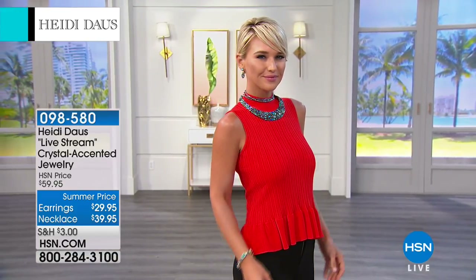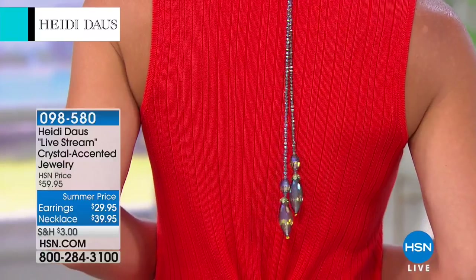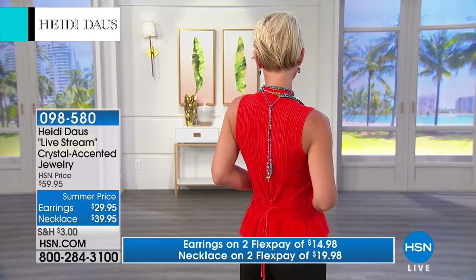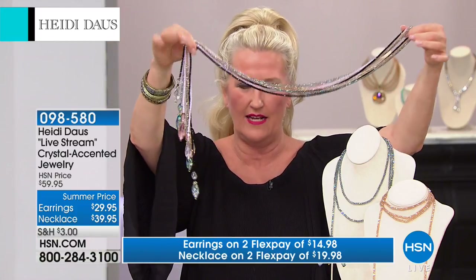It's only 39.95. Now's the time to buy — we also have two flex pay. HSN card holders get this necklace home for thirteen dollars and thirty-two cents. How great is that? Look at it around the back — is that fabulous? If you are treating yourself to every single color, look at how beautiful this is. You can make them all a little cockeyed, come around and pull it right through, and you have this absolutely gorgeous look.